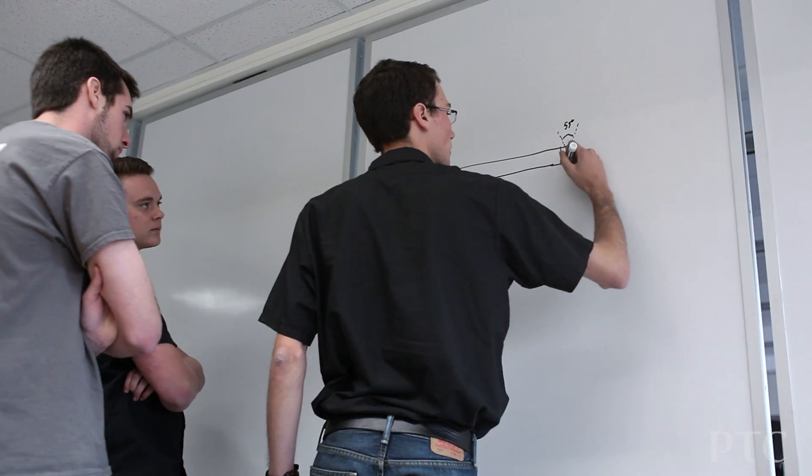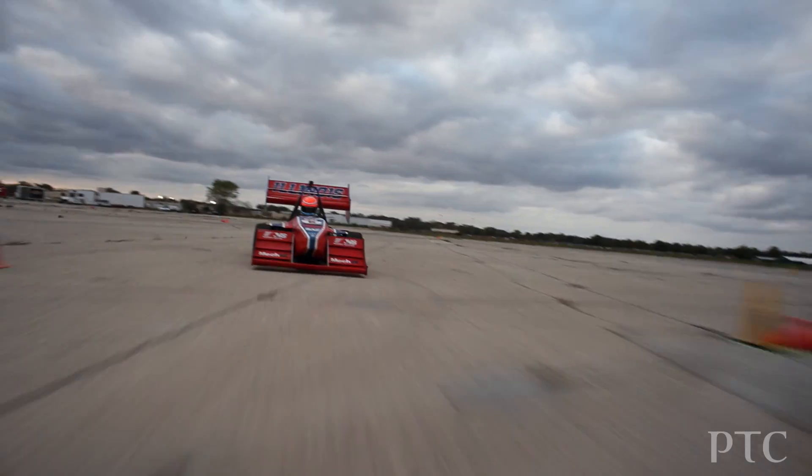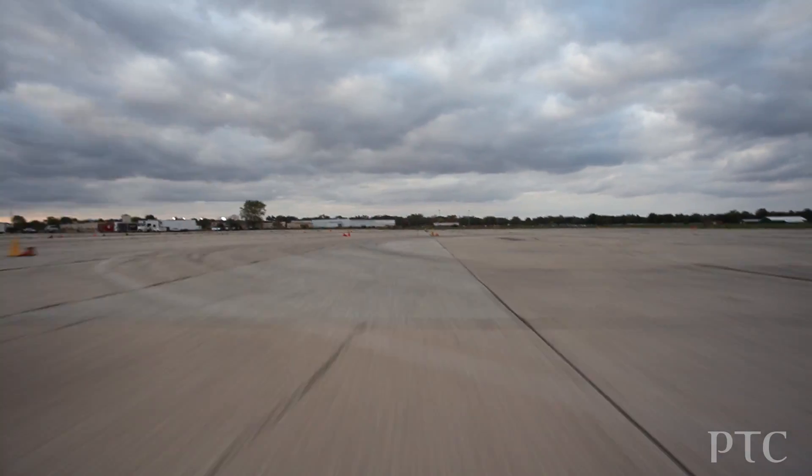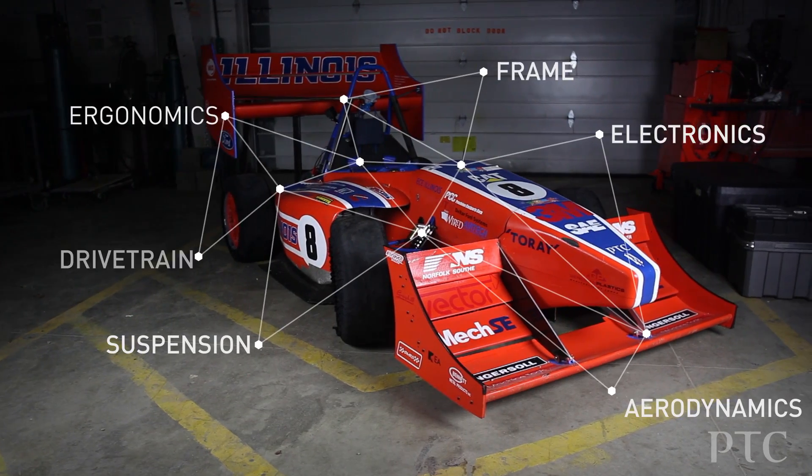An integral part of anybody involved in SAE is the design phase. Teams take all their designs from the previous years and look at how they can make the cars better and faster in the most efficient way possible. Many people play a key role in the designing of these vehicles — from suspension, frame, ergo — it all has to come together.